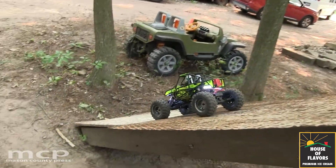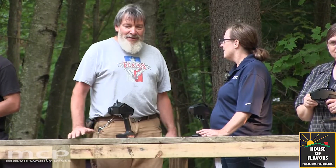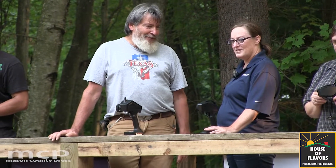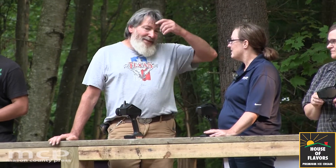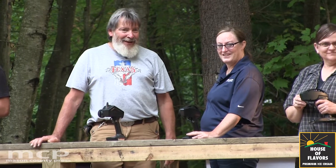We just got involved a little bit with drag racing — with Weddington Hobbies, they've been doing a little drag racing, so we're trying to get involved in that a little bit. But this is more my passion right here — the circle track, the dirt, and the crawler stuff.